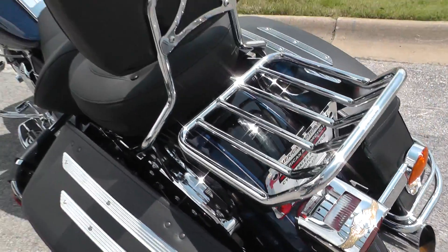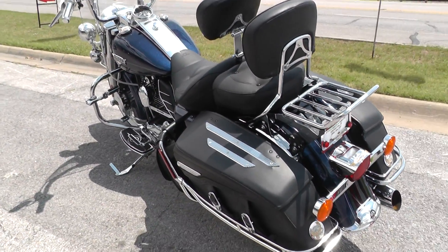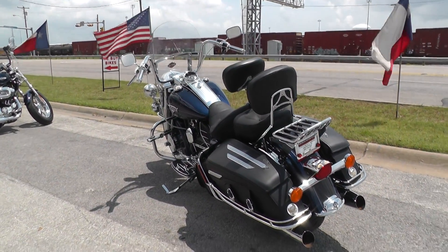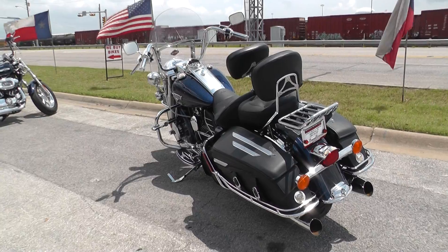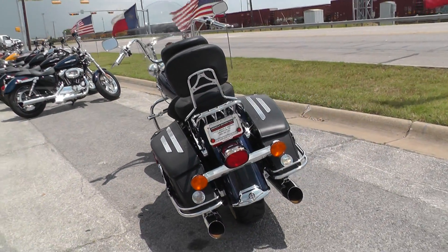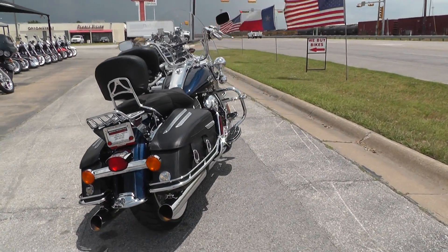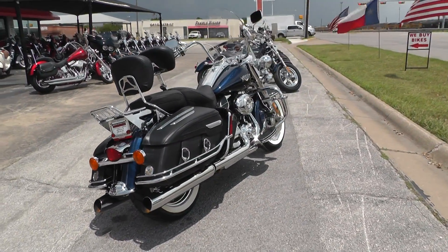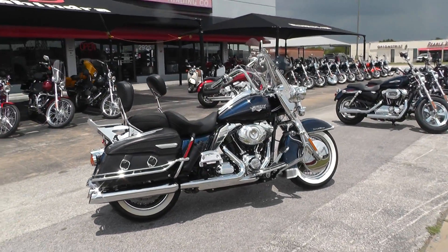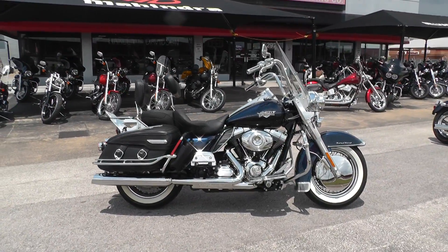If you'd like to know more about it, call our sales team toll free at 888-400-1151. They can tell you all about this beautiful 2012 Harley-Davidson Road King Classic. It's been through our shop, service, safety checked and inspected, and it is ready to ride. Got a lot of really good finance options on it, some extended warranty options too.